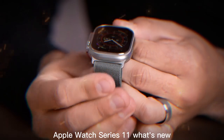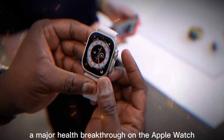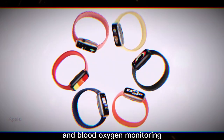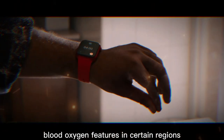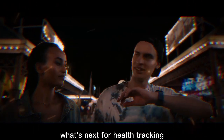Apple Watch Series 11 — what's new? It's been a while since we've seen a major health breakthrough on the Apple Watch. If you think back, the biggest leaps were the addition of ECG readings and blood oxygen monitoring. Since then, updates have mostly been incremental. And with Apple pulling back blood oxygen features in certain regions due to legal issues, many users are wondering what's next for health tracking.